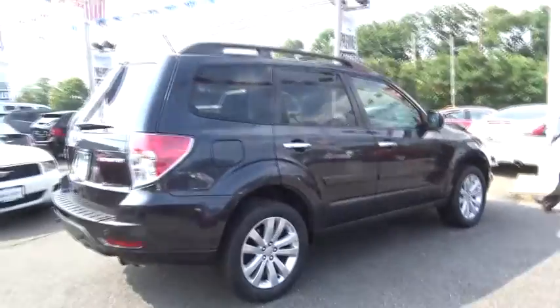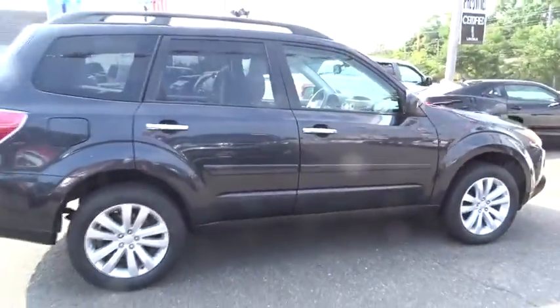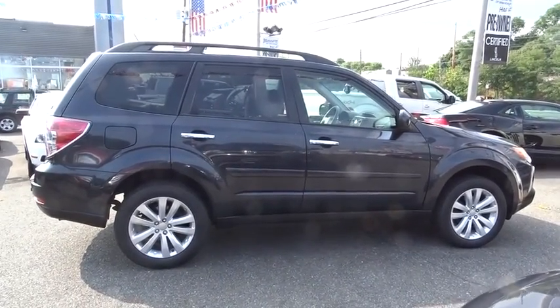This vehicle is Carfax certified one owner and qualifies for Carfax buyback guarantee. Searching for a dependable vehicle that looks great too? You've found it, so stop in today.